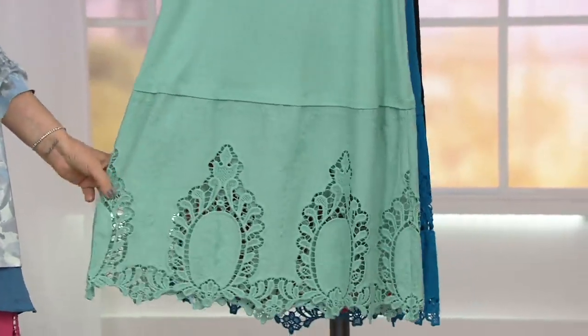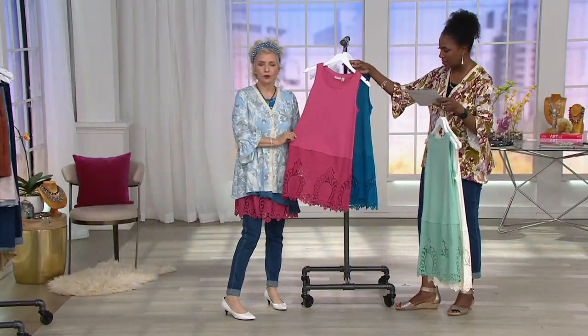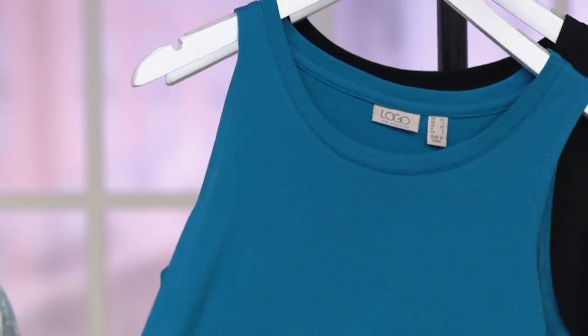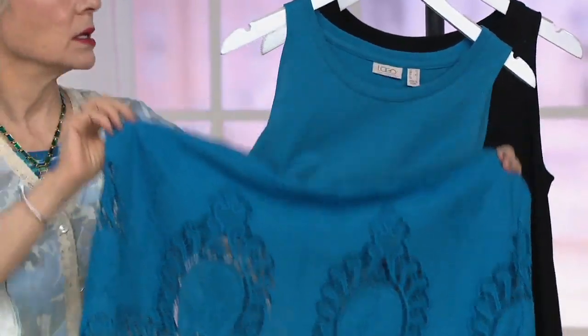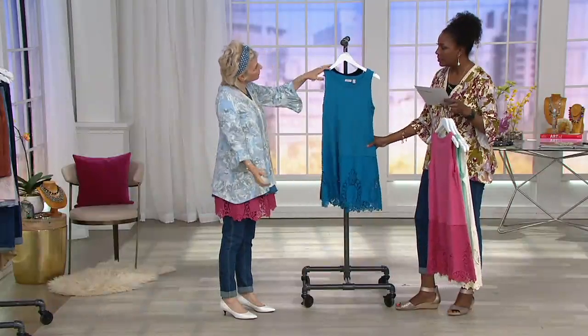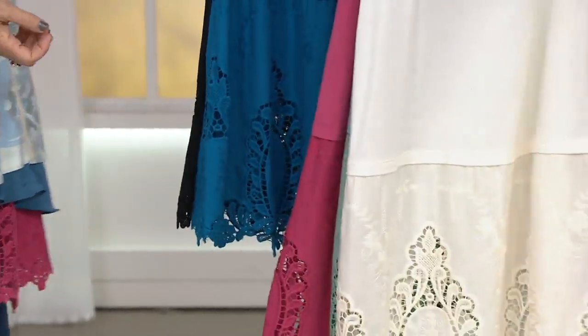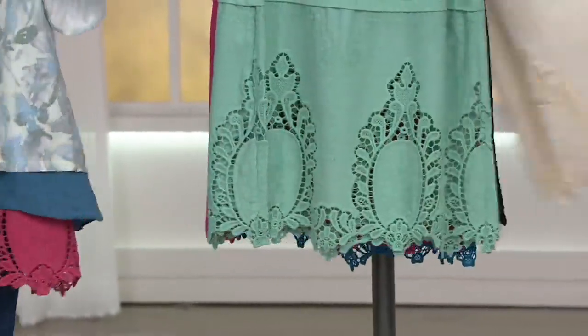The cozumel blue has been a color in the collection since the beginning — it's so stunning. Next is summer rose, which Laurie is wearing — a gorgeous pink without being too bright. Then there's mariner blue, which is like the perfect cerulean.